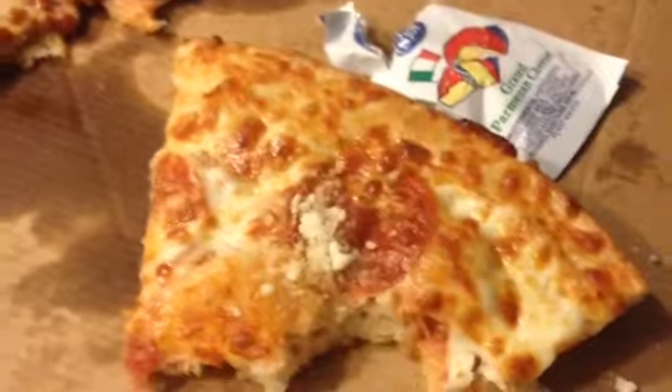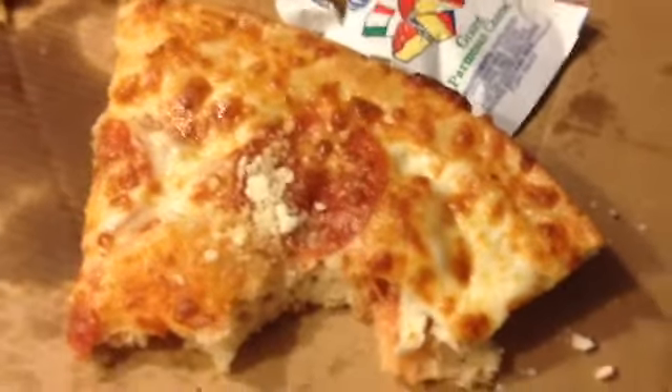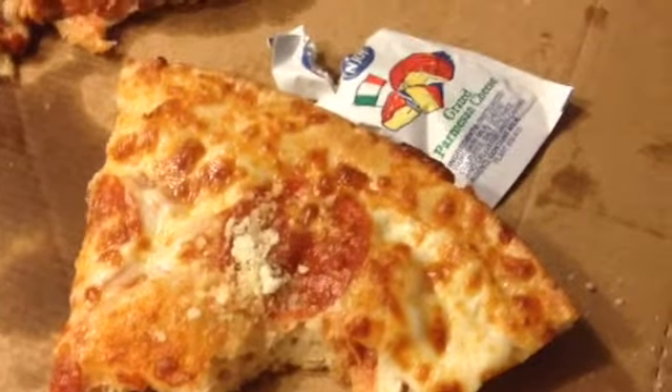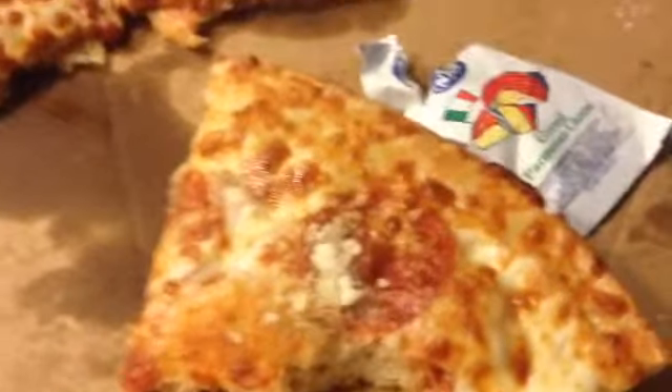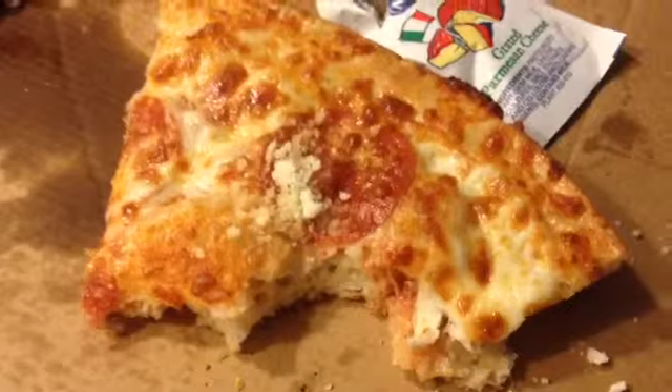And I hope you guys can try it. This is Little Caesars Hot and Ready — $5. Thank you for joining me. Actually, it's $5.99. Did it change? It changed the price, at least here. I've had it in other parts of the country and it was $5.